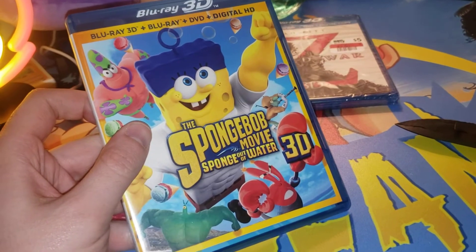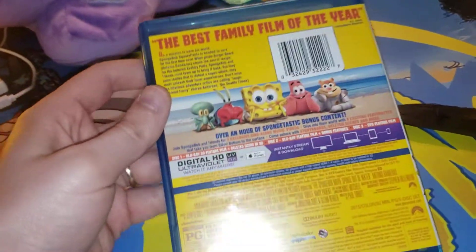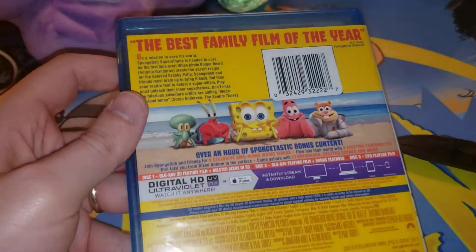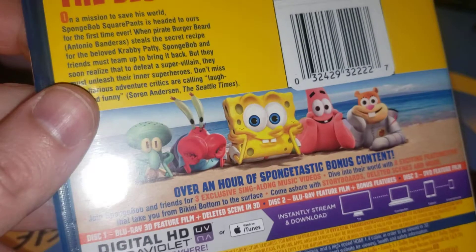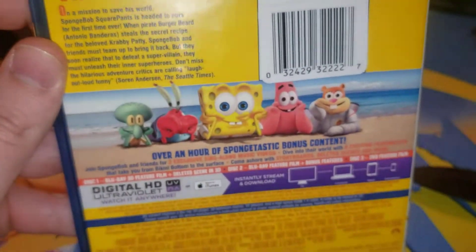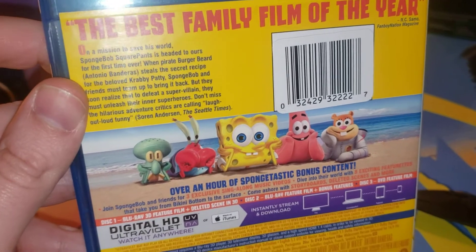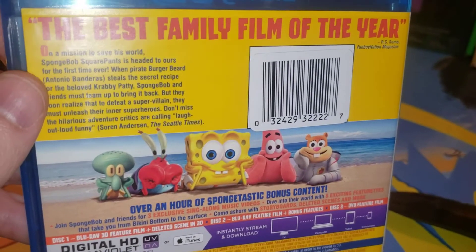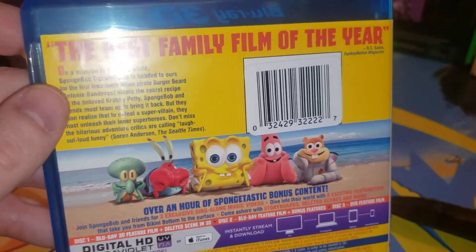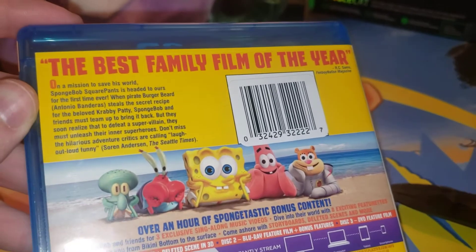SpongeBob movie, Sponge Out of Water 3D. The best family film of the year. Me and my mom, when I was little, I told her I'm Patrick, and you're SpongeBob. And that's been our thing. I bought her a charm for her bracelet of us.